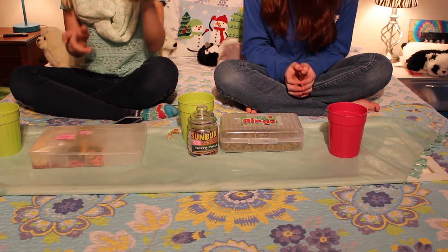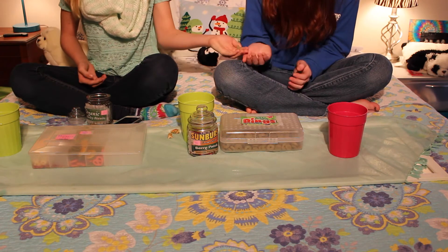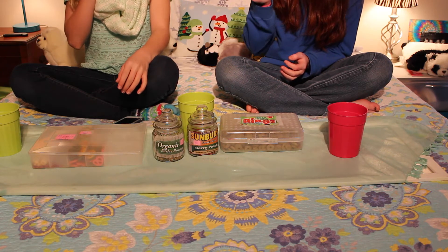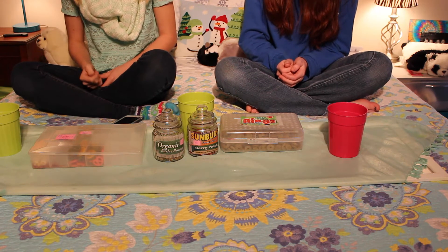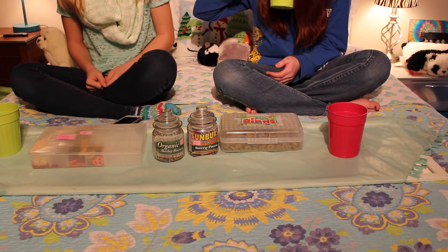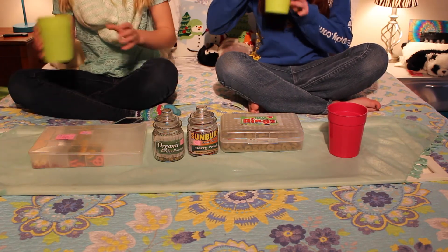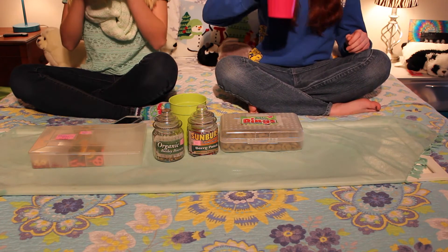Next we'll try these organic barley biscuits. It smells like hay — it kind of smells like the last one. Okay, I think this one might actually taste better. One, two, three. It kind of tastes better. I bit it and there were hay grains in my mouth. It was a bad idea. I got barley bits. So that wasn't as bad, but it had more hay obviously.